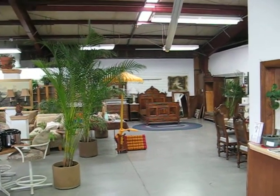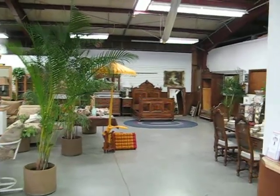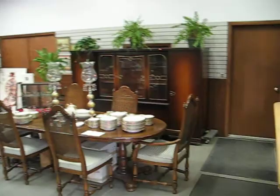This is the September 19, 2009 home decor auction, featuring lots of nice items for the interior of the home.